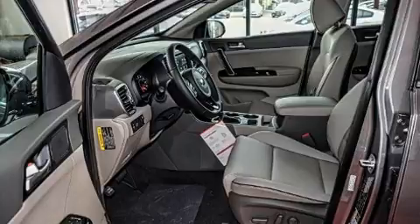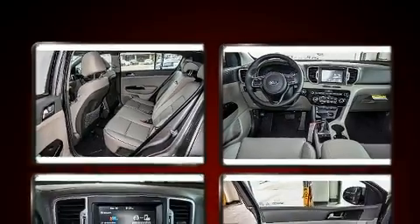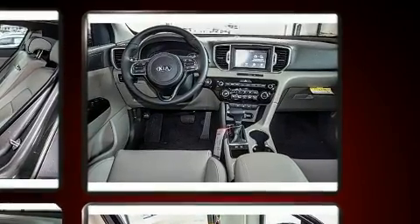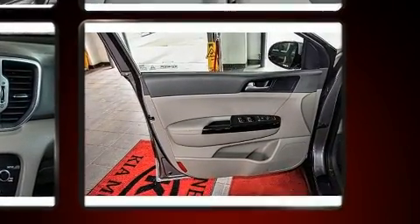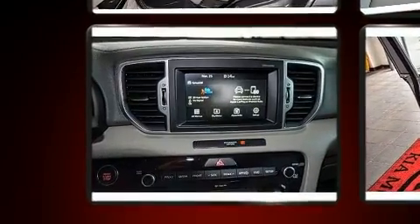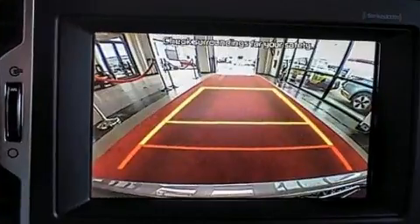Additional features include heated door mirrors, blind spot sensor, remote keyless entry, and air conditioning. Safety equipment has been integrated throughout, including dual front impact airbags, front side impact airbags, traction control, brake assist, ignition disabling, and an emergency communication system.